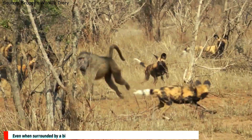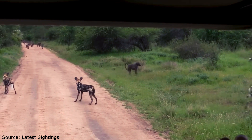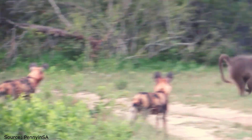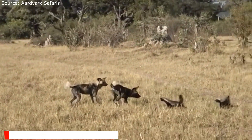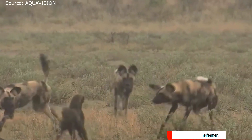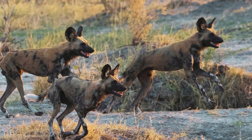Even when surrounded by a large pack, African wild dogs will not assault some relatively small creatures. Baboons are one of these — they reside in large, tight groups and are rather violent animals with strong teeth, much like African wild dogs. Both the honey badger and African wild dogs seek to avoid combat, with honey badgers often displaying little concern for the dogs. African wild dogs find it rather challenging to kill honey badgers, which also have less flesh.